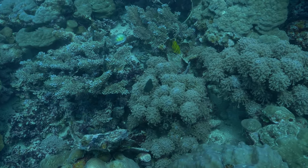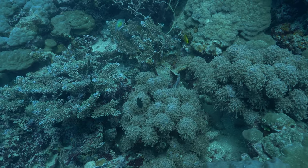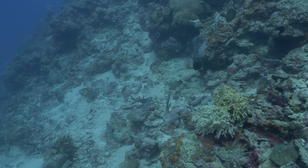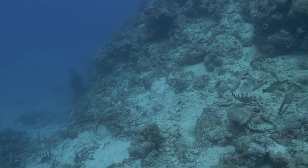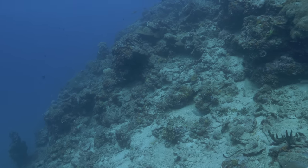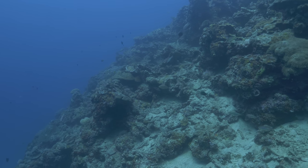While diving, it's best practice to go to the deepest part of your dive first. Here I am partially down the reef wall, probably around 50 to 60 feet, and you can see that the slope gets a little bit steeper.